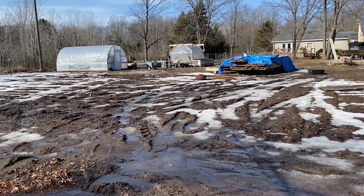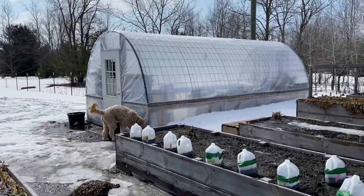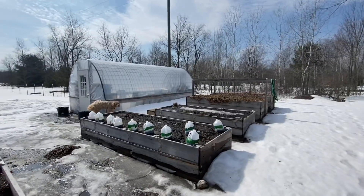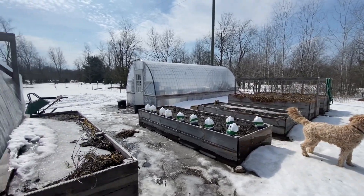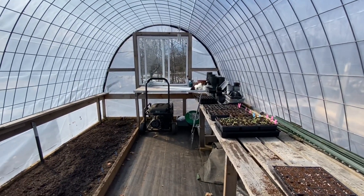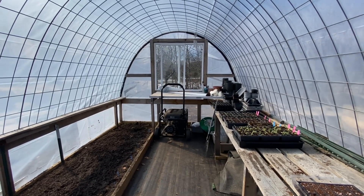So this muddy mess is going to be our beautiful garden. This is the second day it's been above 60 and it's absolutely gorgeous.